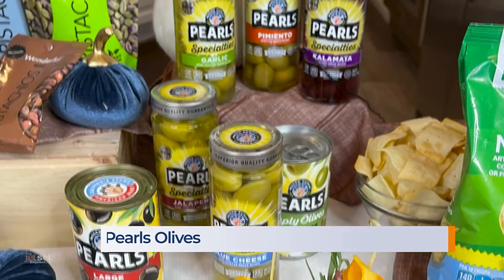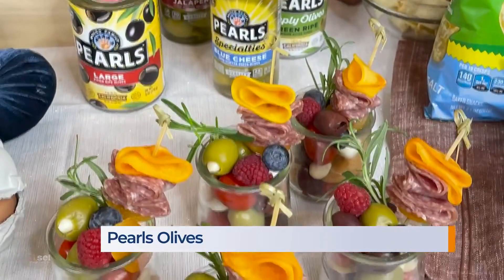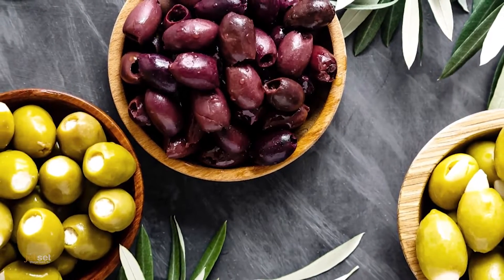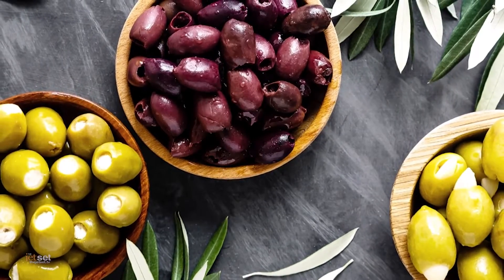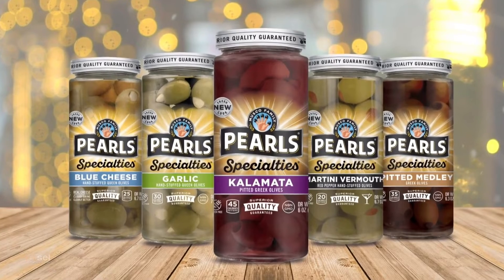Now, I'm also elevating the traditional cheese board this year by creating individual charcuterie jars. I've included kalamatas and gourmet olives stuffed with garlic and blue cheese from the Musco Family Olive Company. Pearl's specialties are imported from the Mediterranean. They're firm, flavorful, hand-picked, hand-stuffed olives, and I love them.